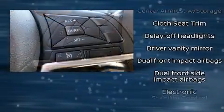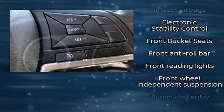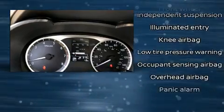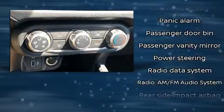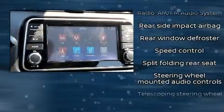Nissan also prioritized safety and security by including dual front impact airbags, front and rear side impact airbags, traction control, ignition disabling, and ABS brakes. Brake Assist technology provides extra pressure when applying the brakes.